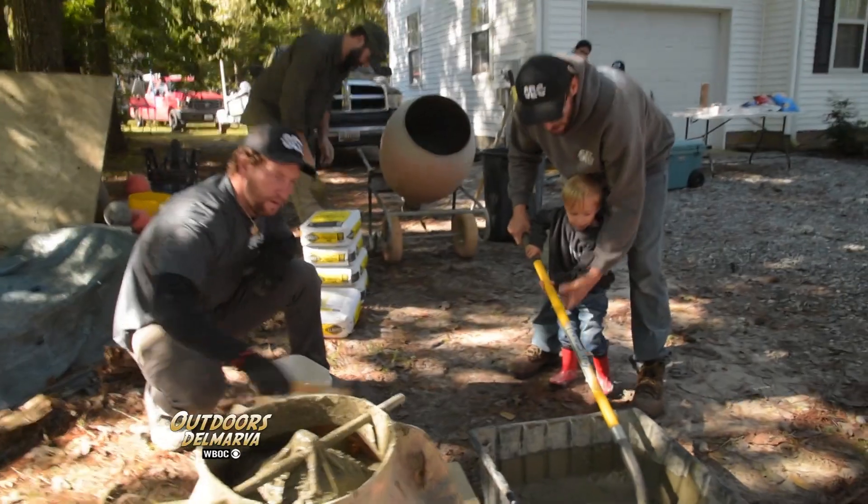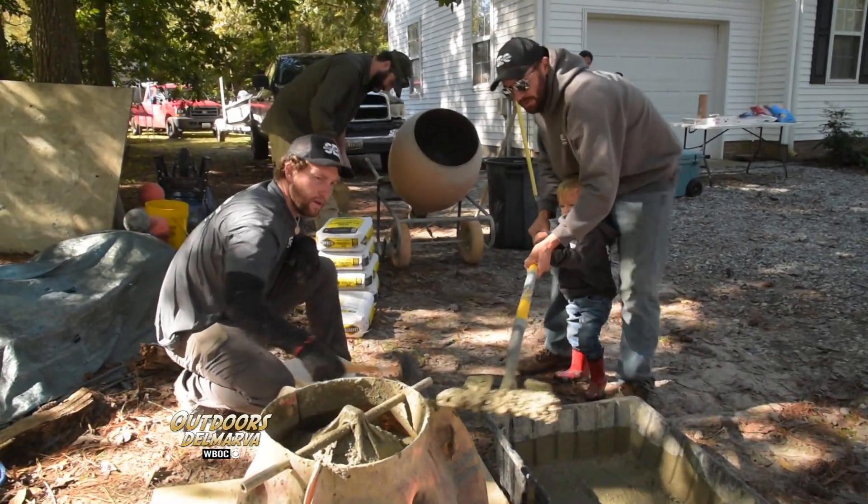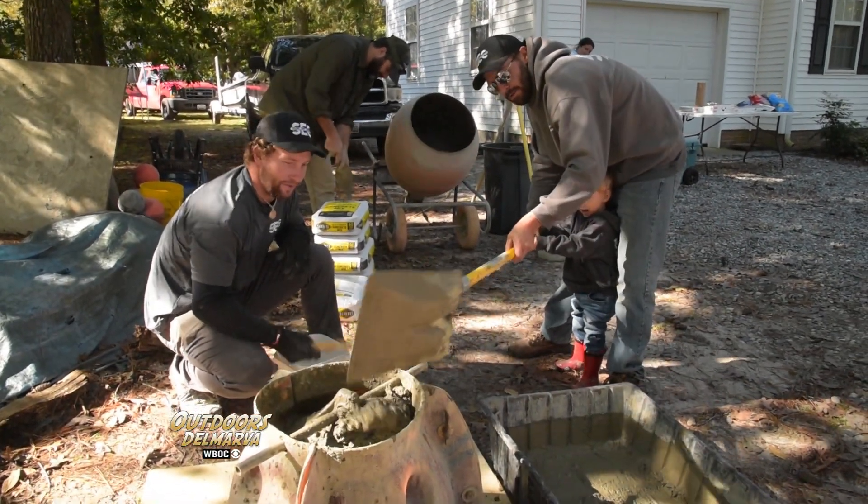Brian Sheets and his crew will be assembling the molds for the reef balls, mixing concrete and filling the molds, and the plan is to put them in the water next spring.